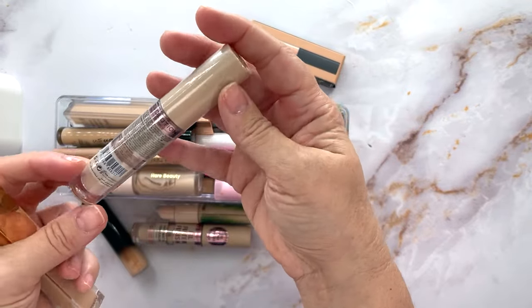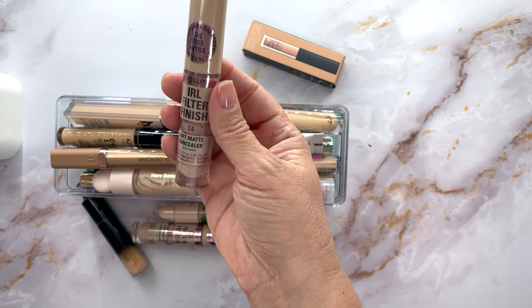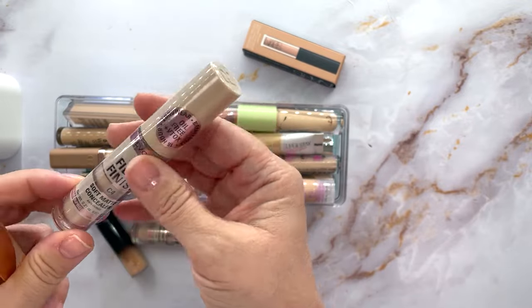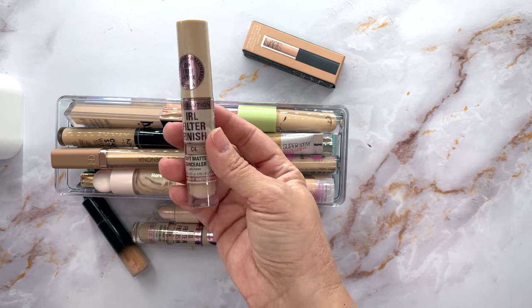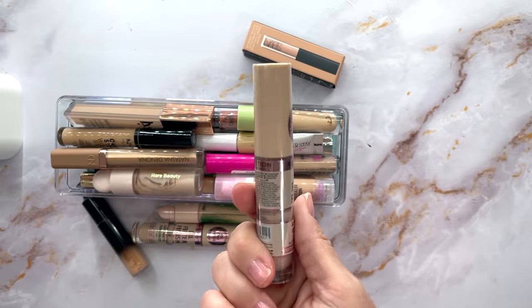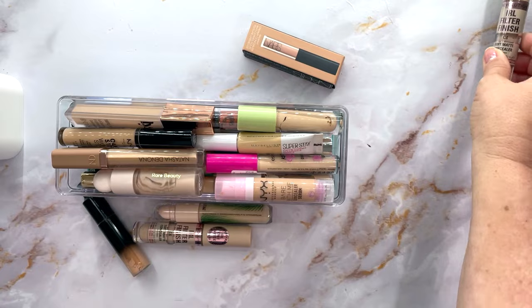This is brand new, still in the package — the Revolution IRL Filter Finish in C4. I think I like this color. This is just an extra one so I'm definitely going to keep this. I do like my concealers a little bit on the lighter side, and I'm not going to waste the ones I have. Definite keeper.